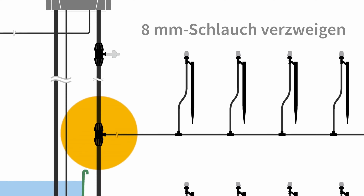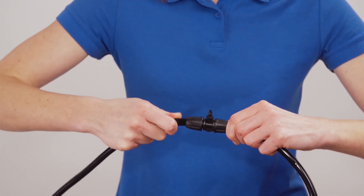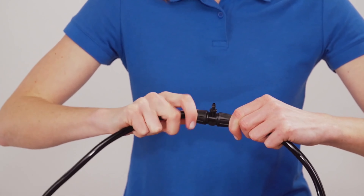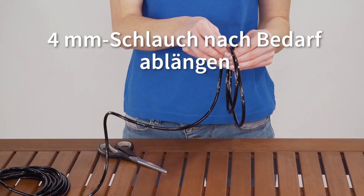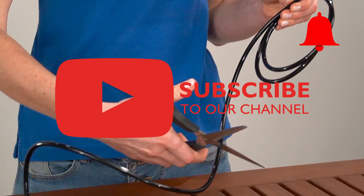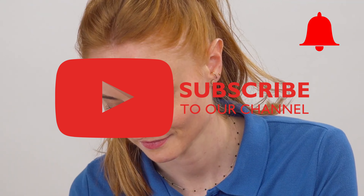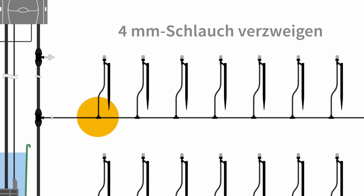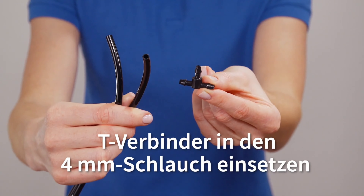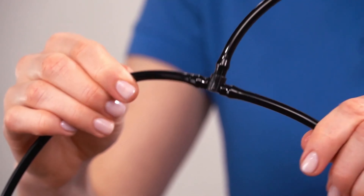Have you already decided, or perhaps you already have one of these products at home? We would be happy if you let us know which device you prefer and above all why. If you enjoyed the video, please leave a like and don't forget to subscribe to the channel and click on the notification bell. Make sure to have a look at our other video comparisons. Thanks for watching and see you very soon!